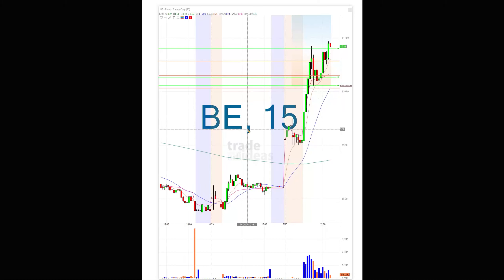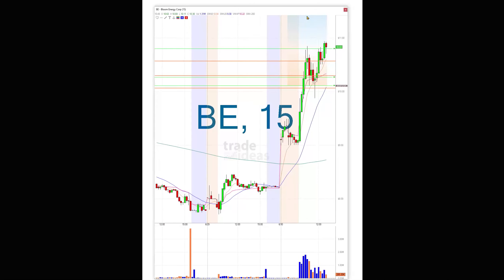Just wanted to show this BE trade and get back into the room and see if there are any other interesting ones like that for the balance of the day.